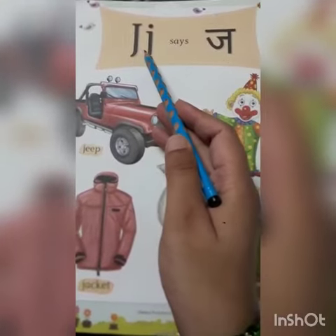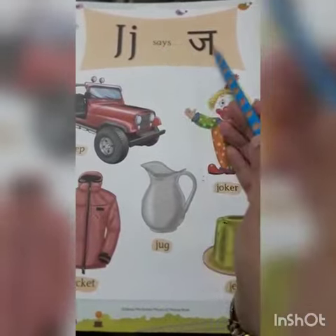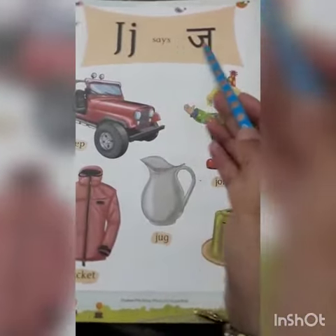Capital J. This is small J. And what is the phonic sound of J? J. J says J. J says J.